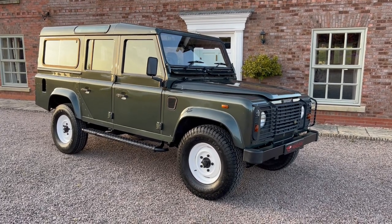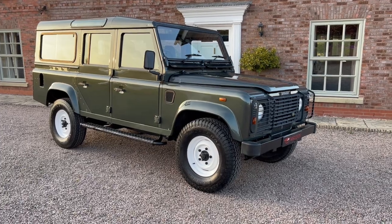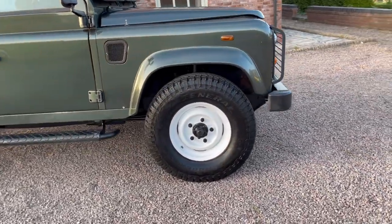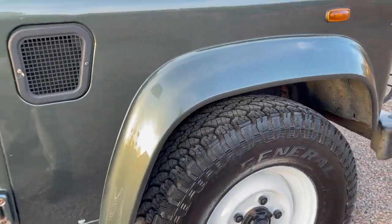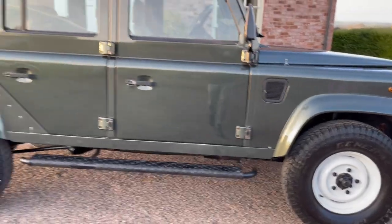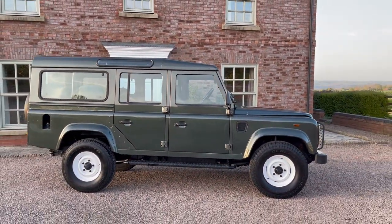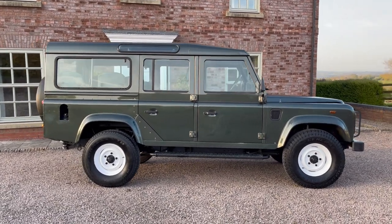The steel wheels have all been fully refurbished, so they've got the white dish wheels. It has a matching set of General Grabber tyres which are nearly new as you can see. It has the side step — and I'll just step back so you can see it properly. This is an absolutely fantastic example of this car.